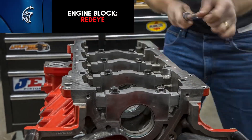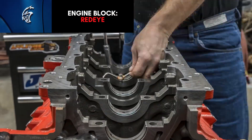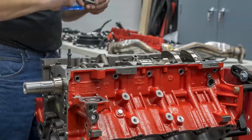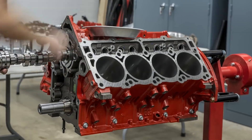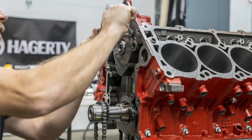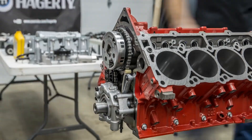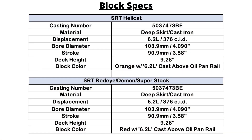The Redeye has a very similar block, but it can be easily identified as it comes painted red as opposed to orange. This block is constructed of high-strength cast iron with four-bolt steel main caps. The block uses deck plate honing, which refers to a machining process where torque plates are clamped to the block, reducing engine bore distortion at high speeds and helping to maximize engine life and increase horsepower. The main bearing cap bolts also offer a 47% increase of cylinder head clamp load, which allows the engine to endure extreme firing pressure.